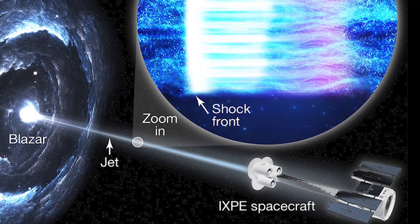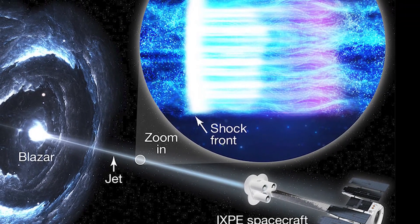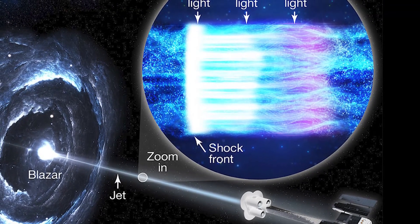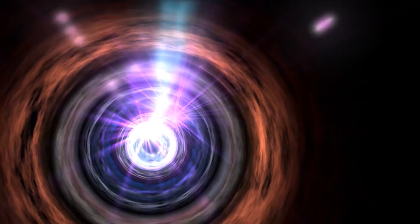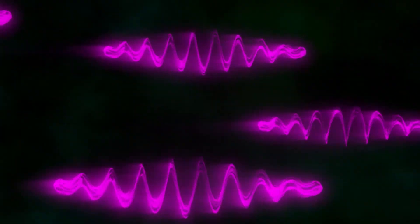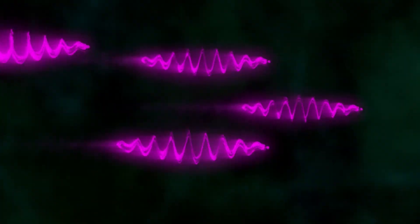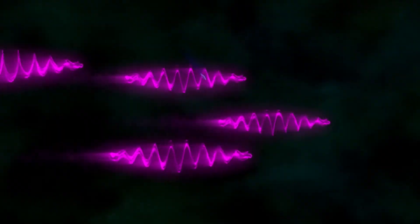When it was pointed at a blazar called Markarian 501, located 460 million light-years away, the IXPE was able to collect data on the x-ray light emitted by the blazar's jet. What the scientists found was truly surprising: the x-ray light emitted by the blazar's jet was significantly more polarized than the lower-energy wavelengths. This polarization was consistent with models that show that the shocks in the jets produce shock waves that provide additional acceleration along the length of the jet.